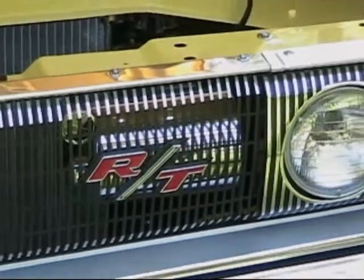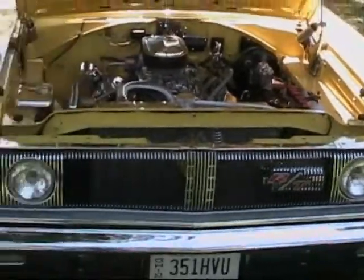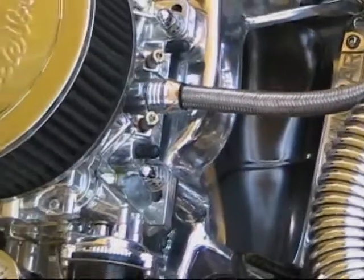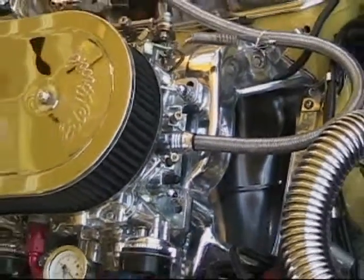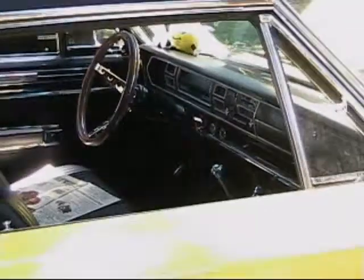So where did the car come from? Well, a long time ago it actually came from Sydney Dodge Plant. Stan Ray out of Greenville used to race it. And he sold it and I picked it up from another guy in Greenville in a basket case.